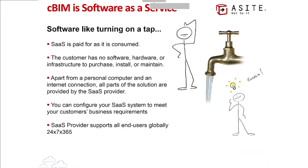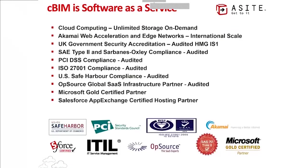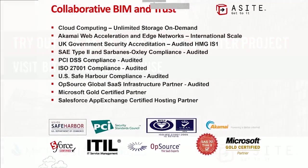Collaborative BIM is software as a service — cloud-based. You don't need to install software; all you need is a browser, and you can pay month by month. We wouldn't have achieved the long-term relationships we have with government and private sector owner-operators without having successfully jumped through all of the hoops around security, disaster recovery, and similar requirements.